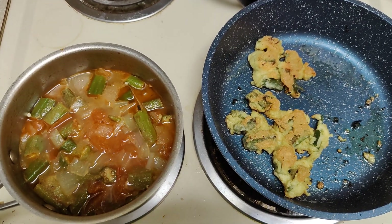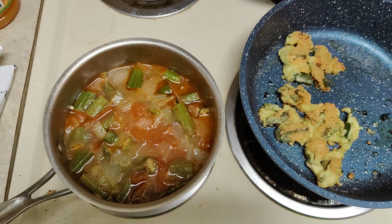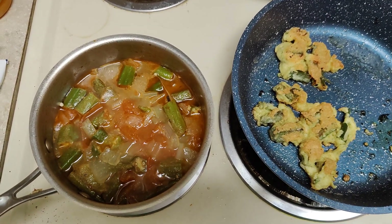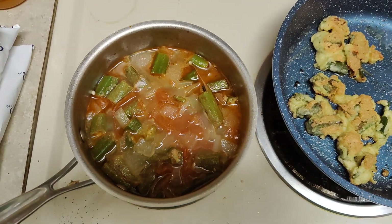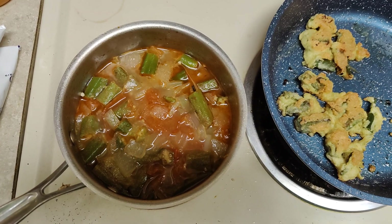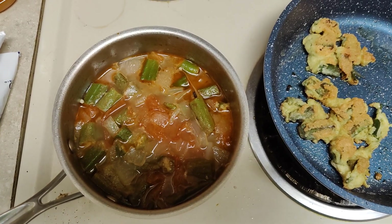Good morning or afternoon. Today is an okra day. First, you see I have okra, tomatoes, and onions cooked with some spices.